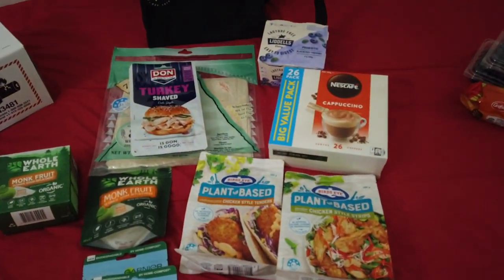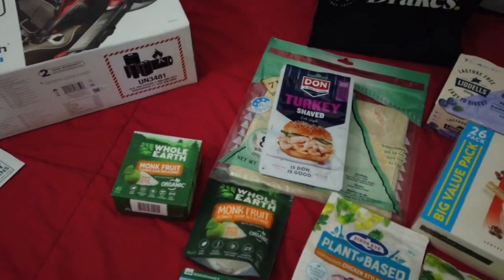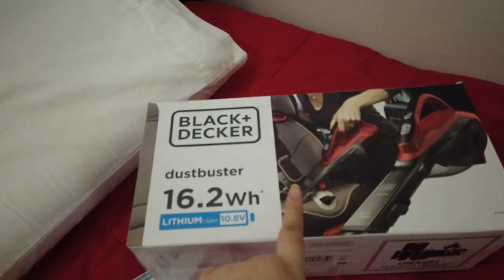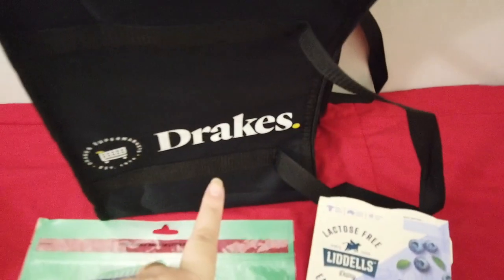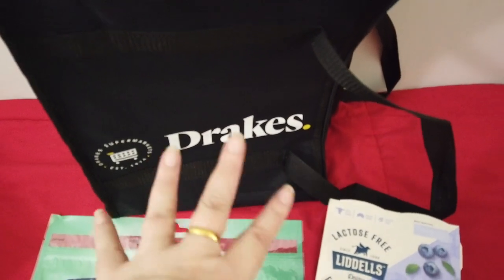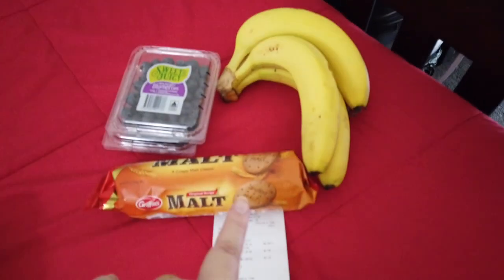Hello everyone, welcome to my first shopping vlog in Brisbane. I went to Bunnings here in Brisbane — Brown Plains is the closest one — then I went to the local shopping centre, Drake's, which is the local village shop basically, and then I went to the fruit shop that was also near it.